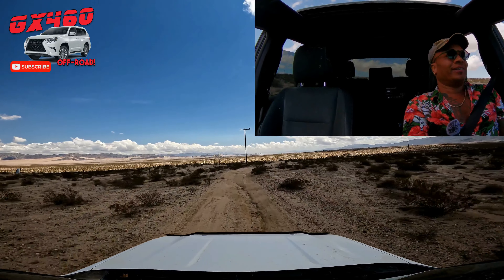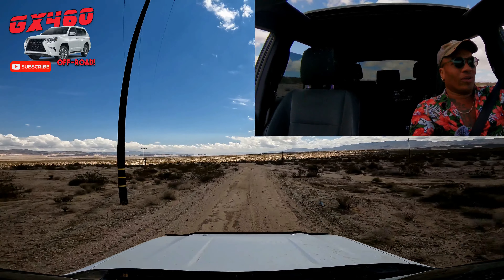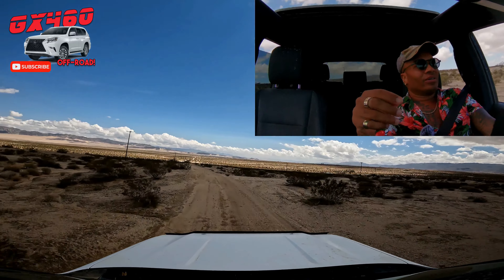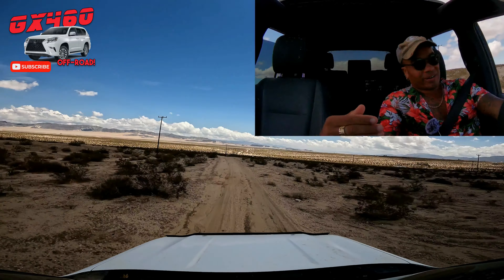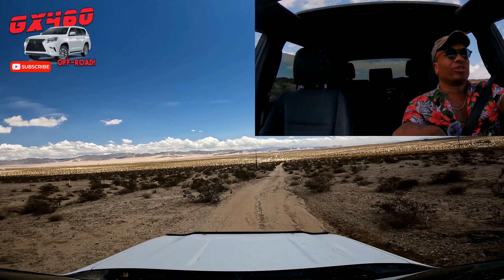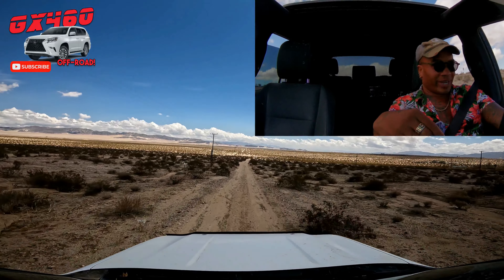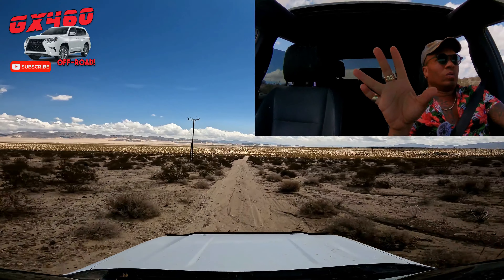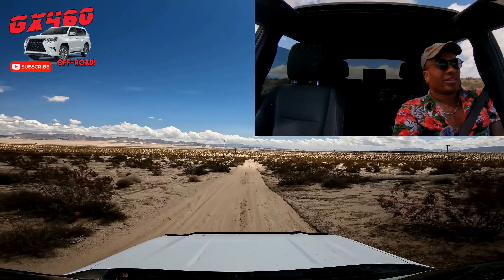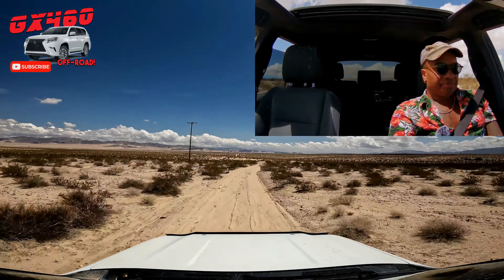This GX of course has a Torsen center differential — one spot where it does make sense to have a real differential. Anyway, get to know your car's version of TRAC. If you're on this channel you're probably already a Toyota or Lexus fan. Get to know your TRAC system and how it works on this GX 460.